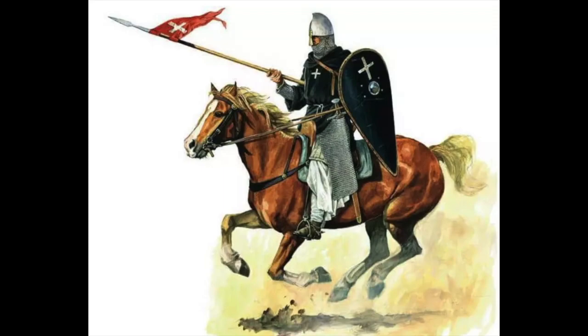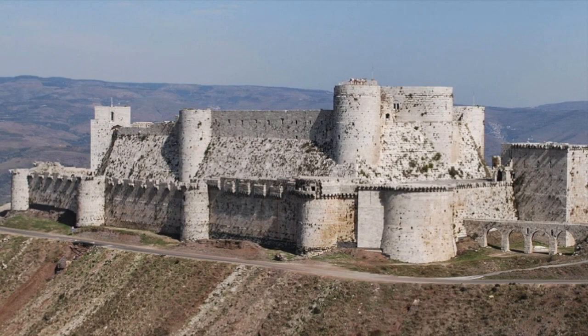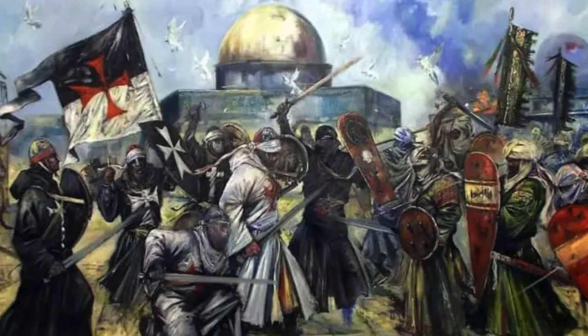They became very powerful indeed. One of their forts was the mighty Krak des Chevaliers in Syria. The Kingdom of Jerusalem fell to Islamic forces in 1291, and the Knights took Rhodes as their new stronghold.